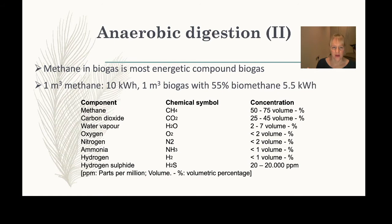Biogas is composed of several gases, but the one we're after for energy is mainly methane. There will also be carbon dioxide and water vapour, so you'll likely need to purify the biogas to get the methane you want. As you increase the methane percentage, the energy content rises significantly, making purification important.